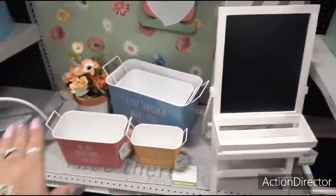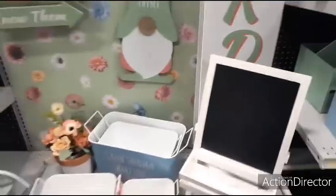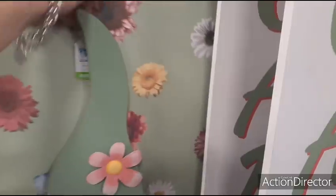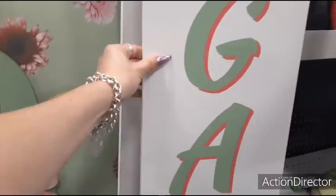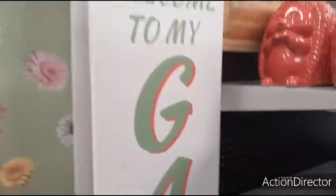The easel is $39.99. And loving that gnome — he's crooked though, that's really bugging me. I need to fix that. 'Welcome to my garden' — this is a great outdoor sign, it's huge. There it goes — the easel. Alright, it's huge. And $29.99 for that.